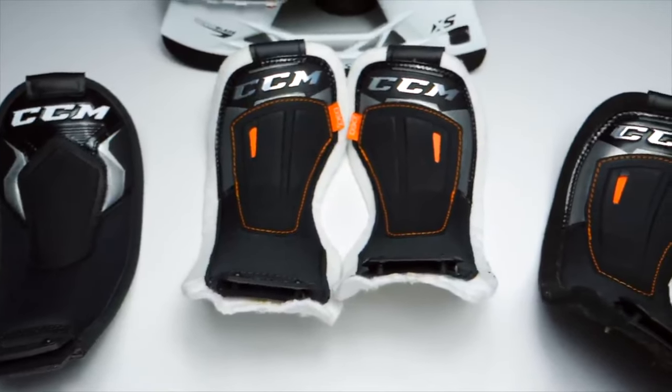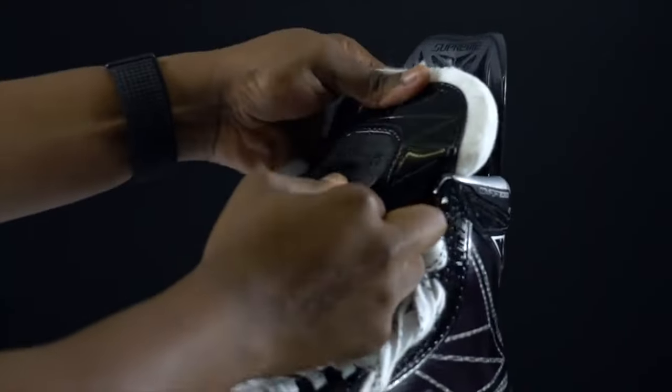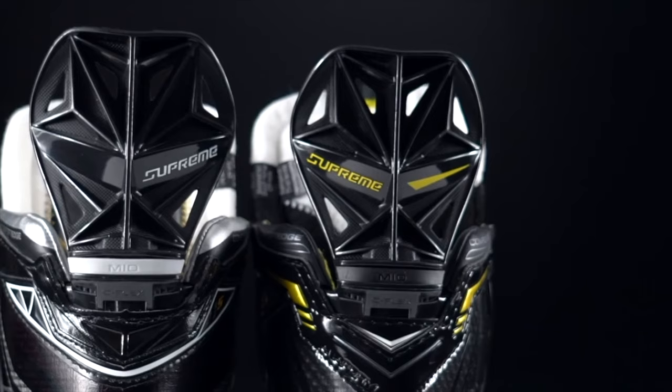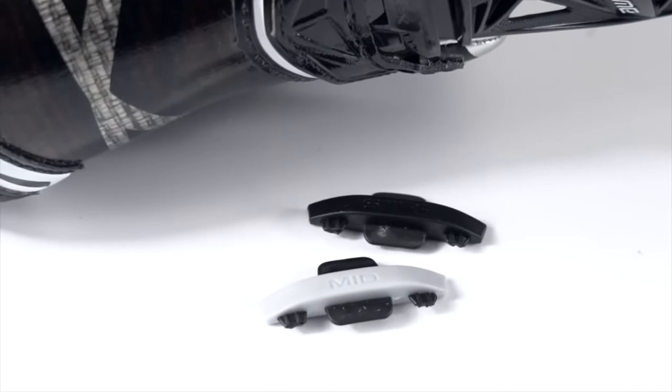Even further, we've seen advancements in toe caps — asymmetrical, lower profile to minimize unwanted space inside the skate. Tongues now come in different sizes and thicknesses. CCM introduced quick-change tongues so you can go thinner or thicker, with inserts allowing you to make them stiffer or more flexible for a full leg extension or deeper strides. Even tendon guards have inserts to be stiffer or more flexible or completely fixed. Numerous features have been added to essentially allow players to perform better on the ice.